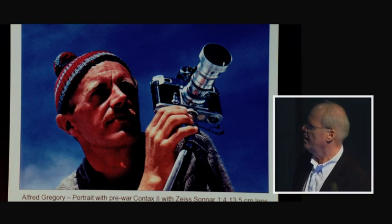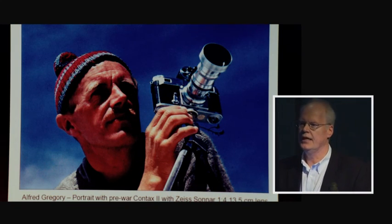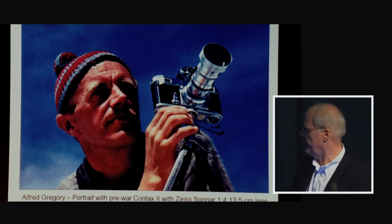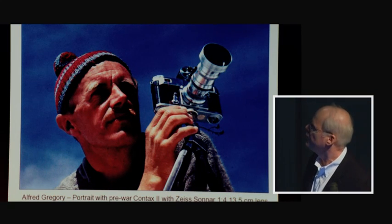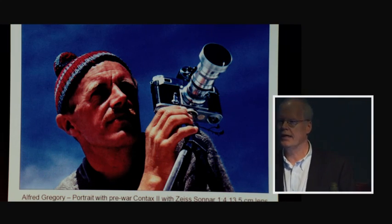Alfred Gregory is viewed by most as the chief photographer of the expedition — he was in charge of still photography — but Gregory was a mountaineer first and a photographer second. He once quipped, 'I went to Everest as an amateur and left as a professional.' He can be seen with a pre-war Contax II and a 135mm F4 lens along with a multi-finder.